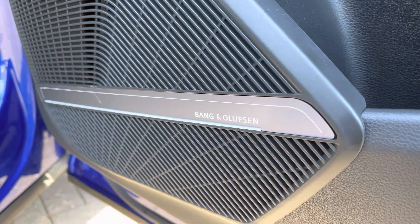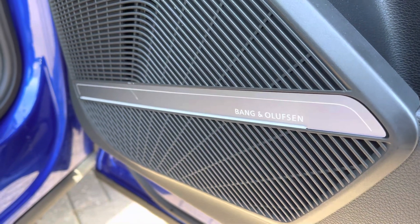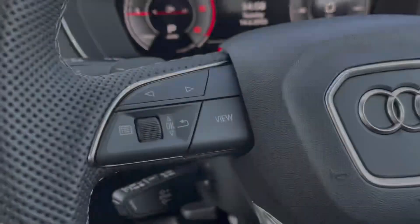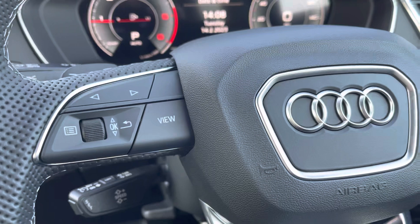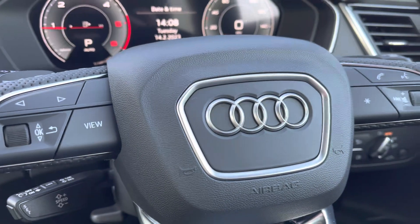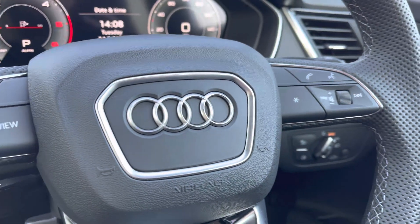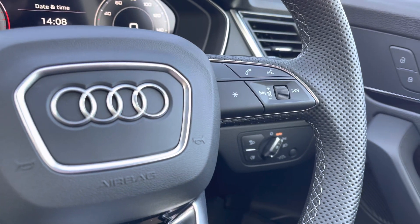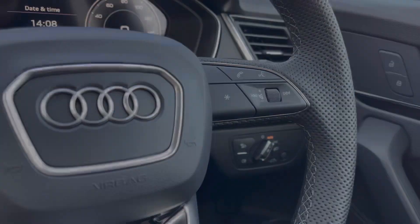We also have the upgraded Comfort sound pack. This includes the Bang & Olufsen premium sound system. The steering wheel is multifunctional meaning that the driver can control the media. We also have access to the gear shift paddles as well as the cruise control system lever.